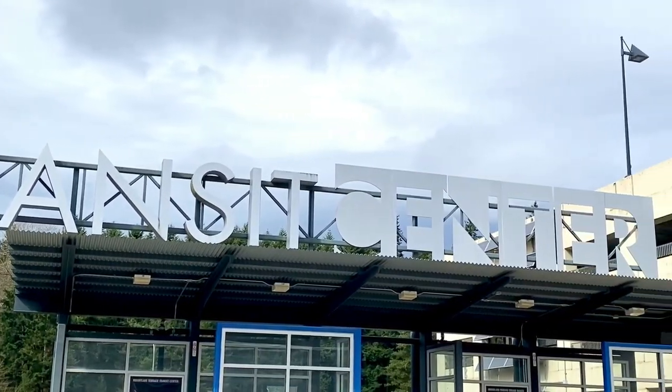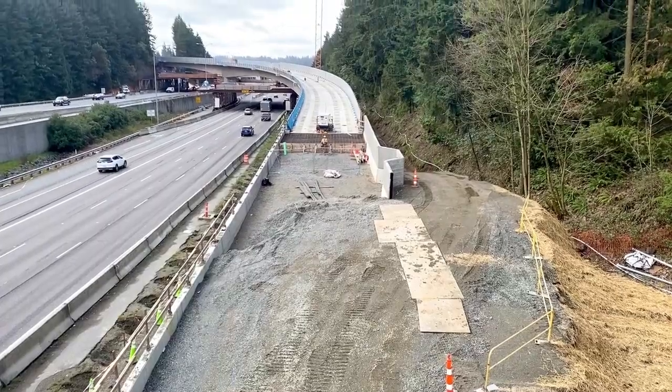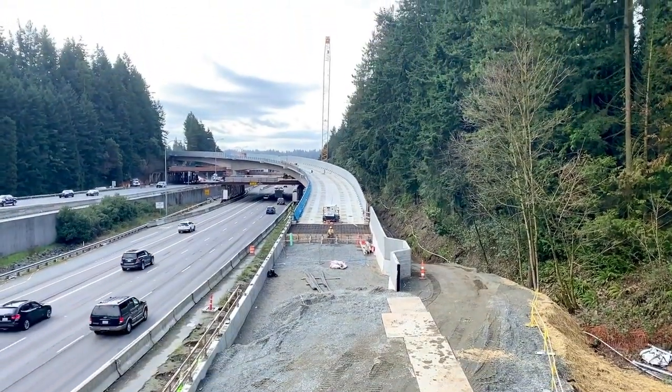Located walking distance to the transit center with ample buses, park and ride, and coming in 2024, light rail.